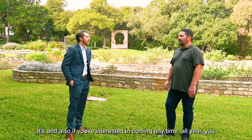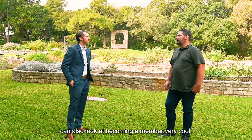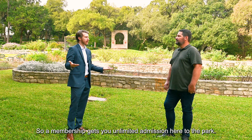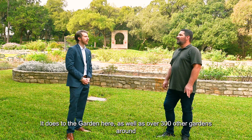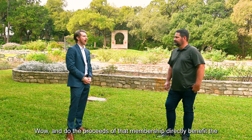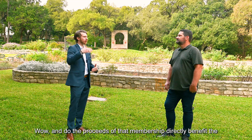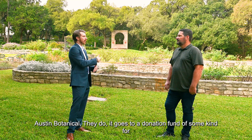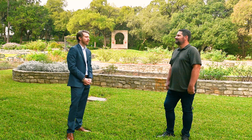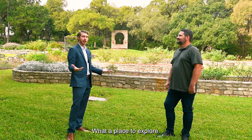If you're interested in coming anytime all year, you can also look at becoming a member. A membership gets you unlimited admission here to the garden as well as over 300 other gardens around the country. The proceeds of that membership directly benefit the Austin Botanical Gardens — it goes to a donation fund for them. Fantastic — what a place to explore.